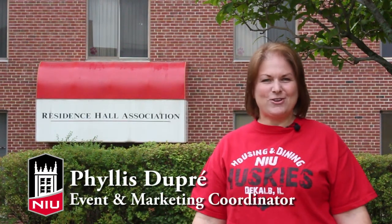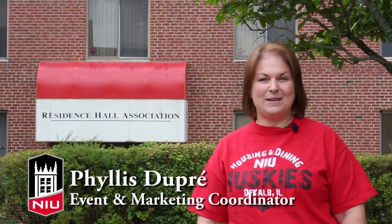Hello and welcome to Team NIU. My name is Phil Dupre, and the purpose of this training video is to prepare you for opening day.